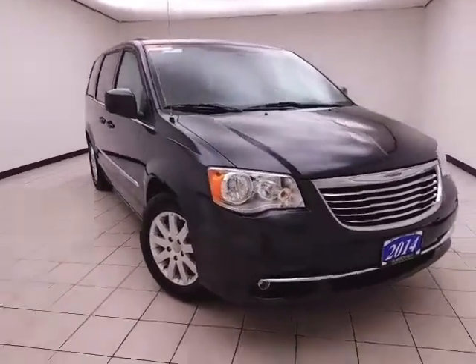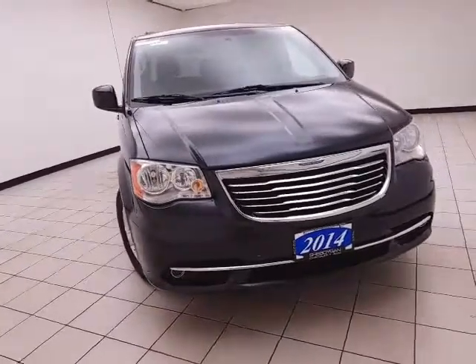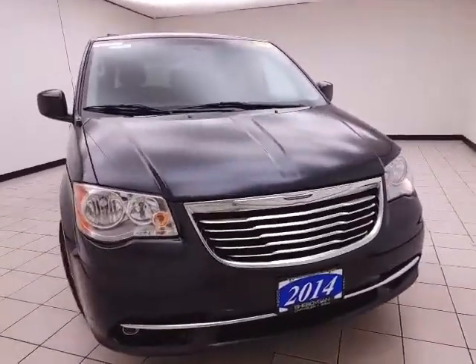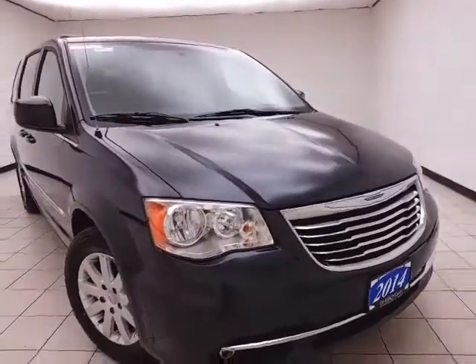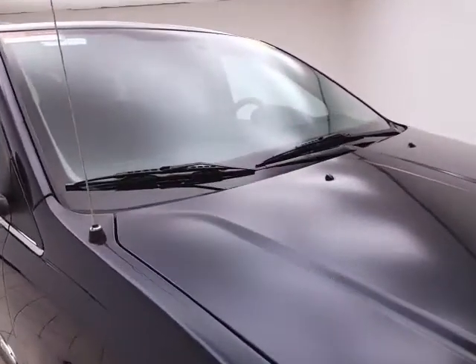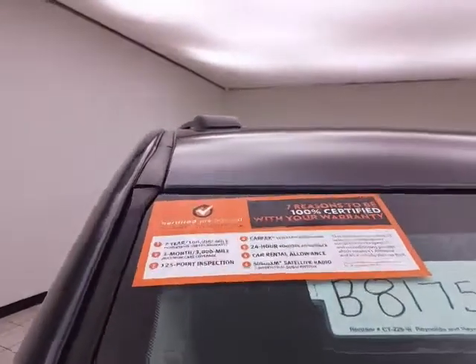Welcome to Sheboygan Chevrolet Chrysler Center. Today's special is a Chrysler Group Certified 2014 Chrysler Town & Country Touring, stock number B8175A. This local trade-in has 48,000 miles and comes with a clean AutoCheck history report. The color is Maximum Steel.